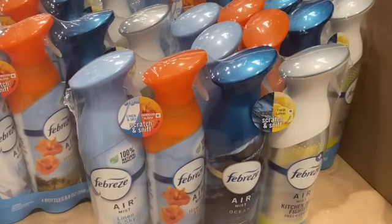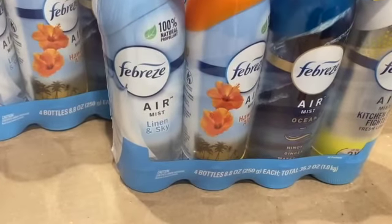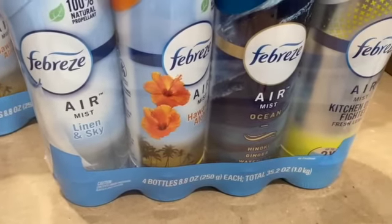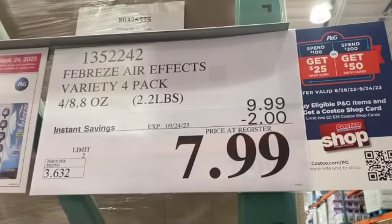4-count 8.8-ounce Febreze Air Effects Variety Pack — you get Linen and Sky, Hawaiian Aloha, Ocean, and Kitchen Odor Fighter. $9.99, take $2.00 off, $7.99.